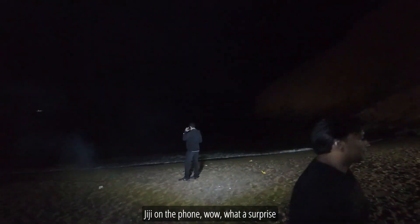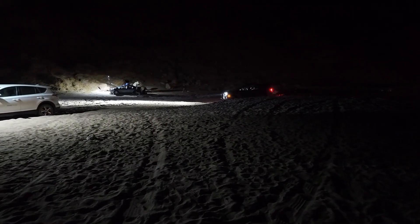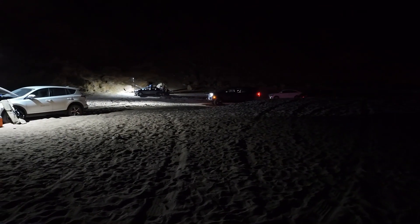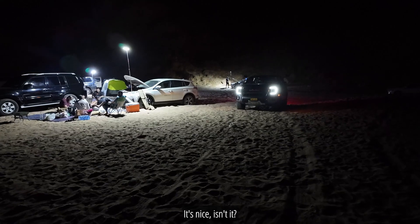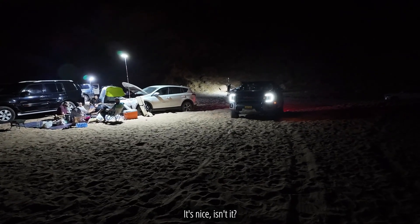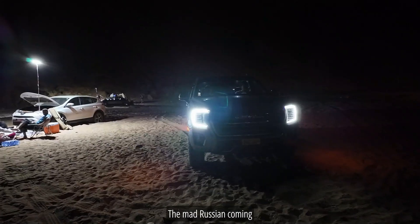Where are you? Gigi on the phone? Here they come. It's nice, isn't it? No more Russians coming — he must be here.